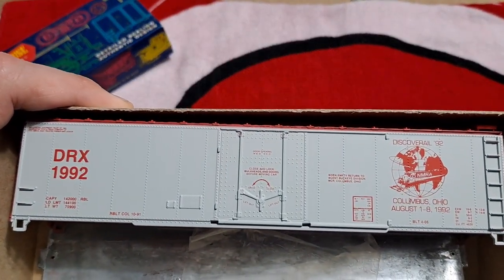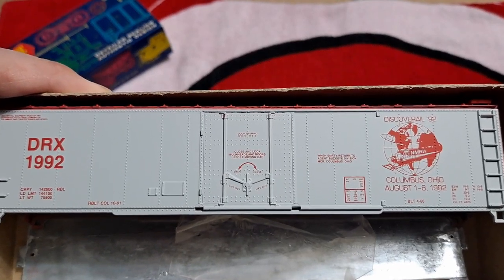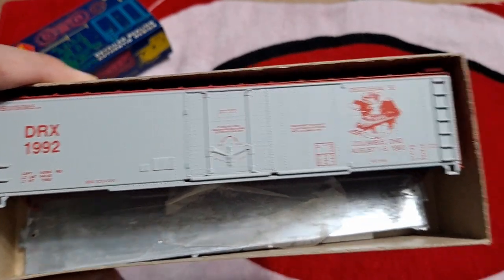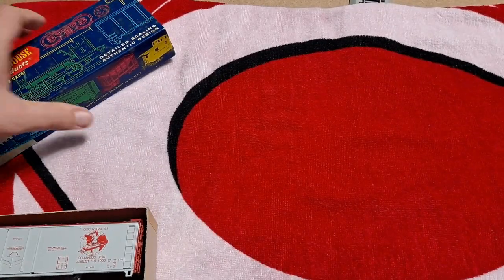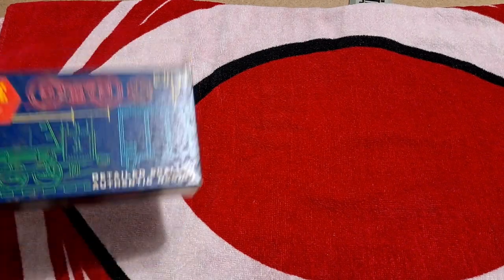I've also got a Roundhouse kit — it just says 1992 and I believe this is some sort of convention that happened in Columbus, Ohio. I got this car because I live in the Columbus area.